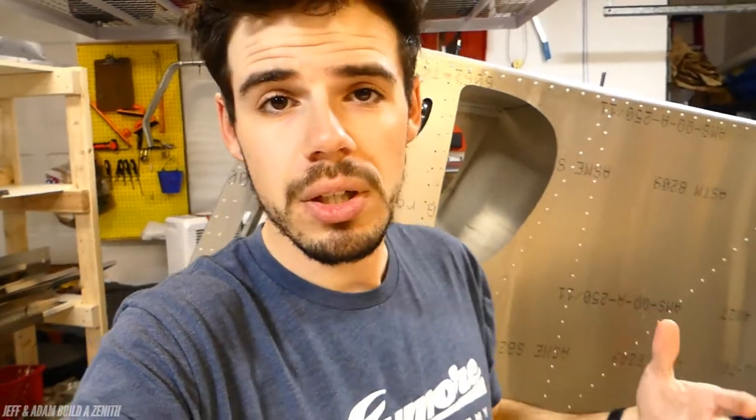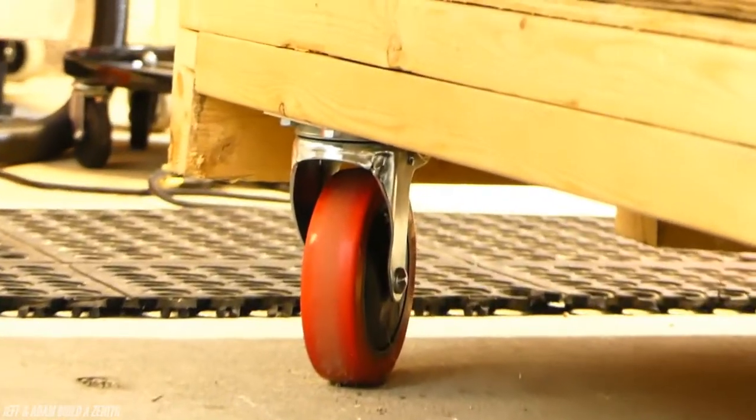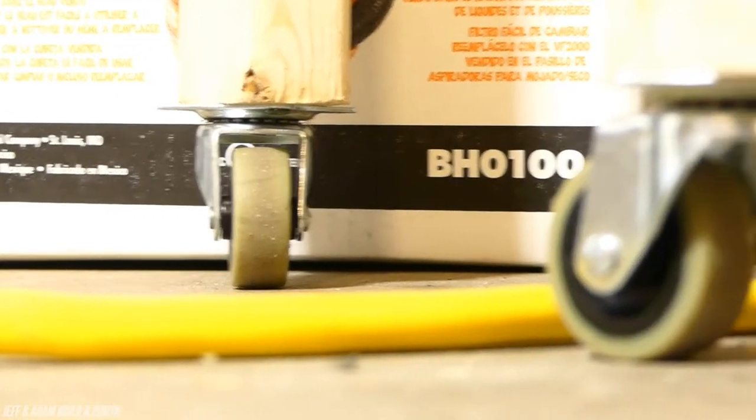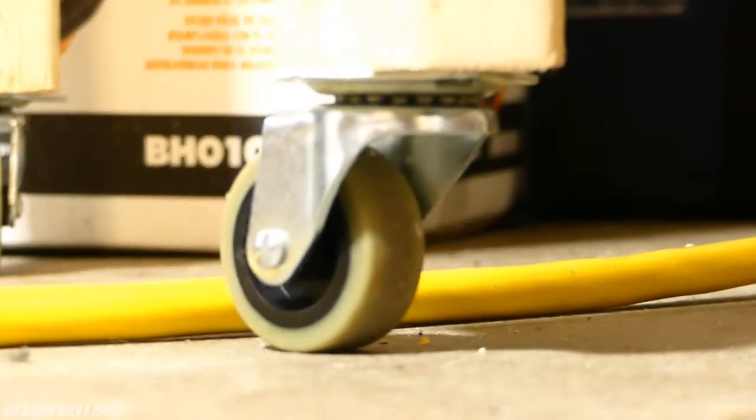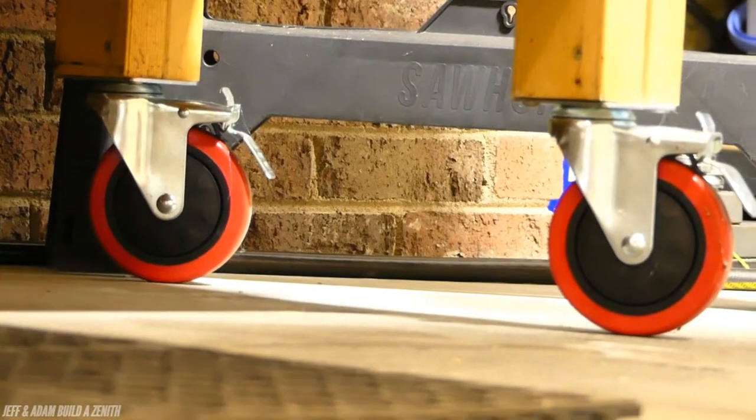Wheels — you gotta have wheels. Wheels are fantastic. I love wheels. Putting your workbenches, your shelves, chairs, and all different kinds of things on wheels is very useful for your garage, because then you can move stuff around and stuff isn't fixed in place. When stuff gets fixed in place you're limiting yourself and your options.